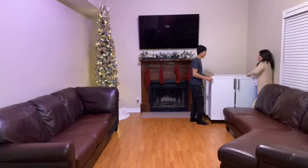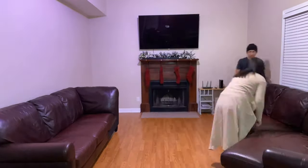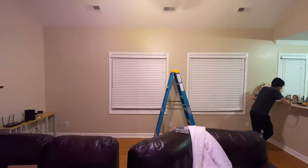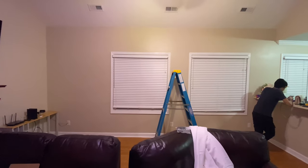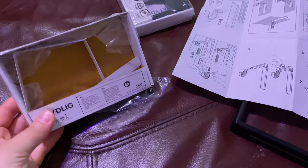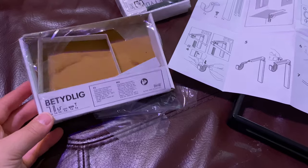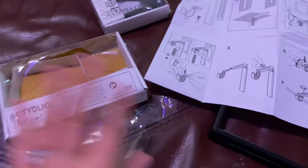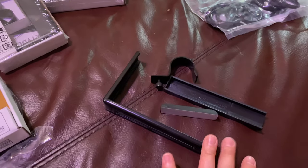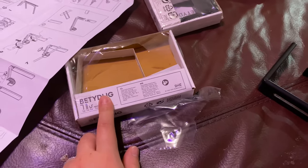We left the sofas to the side since they were just too big to move anywhere else. We decided to work on the curtain rods next, but after opening the package we found out there are no screws or hardware included. I've used these twice already and I keep forgetting they don't come with hardware.